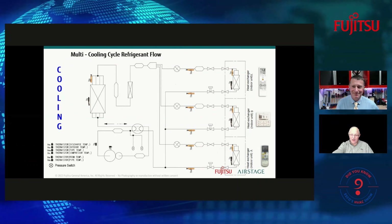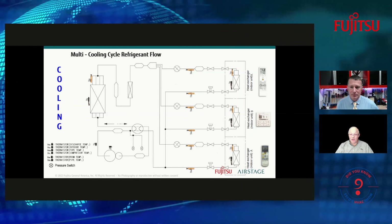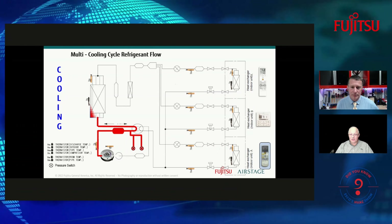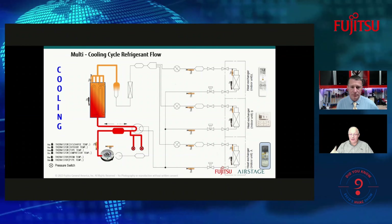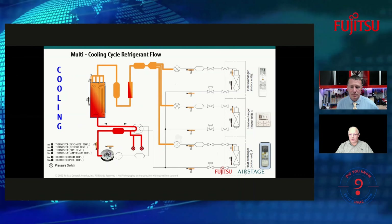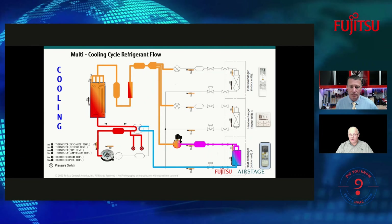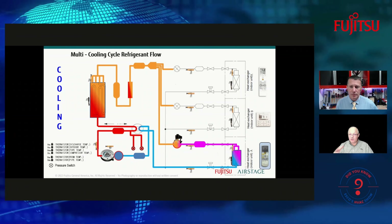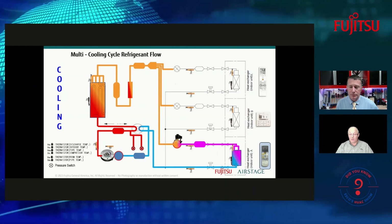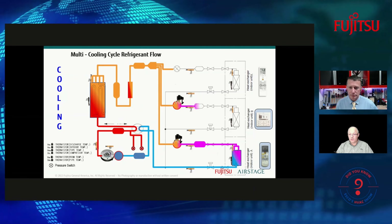Let's look at the cooling cycle refrigerant flow. Using a three-zone example with zones A, B, and C: one of the indoor mini split units tells the system to start up, the compressor starts, refrigerant goes through the outdoor heat exchanger, and sub-cooled liquid is sent to all the EEVs in the outdoor unit. When indoor unit A calls for cooling, refrigerant goes through that EEV, flows to the indoor unit's heat exchanger, and then returns back through the four-way valve outside.